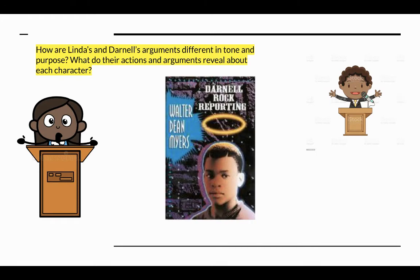Let's continue reading Darnell Rock Reporting. As you read today, I want you to think about how Linda and Darnell's arguments are different in tone and purpose, and what their actions and arguments reveal about each character. I'm going to begin reading at the bottom of page 574 at the last paragraph, where it says 'The issue at South Oakdale is: should the old basketball courts be used as a parking lot or should they be used as a community garden?'